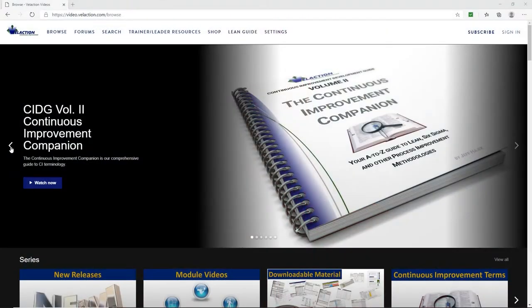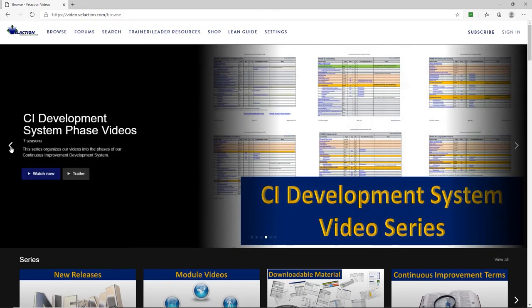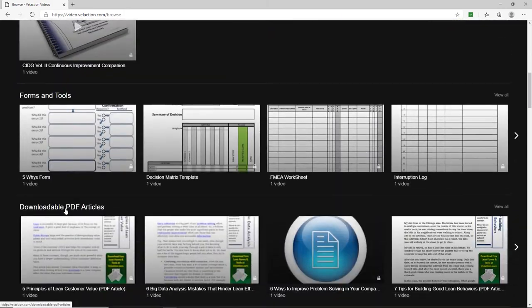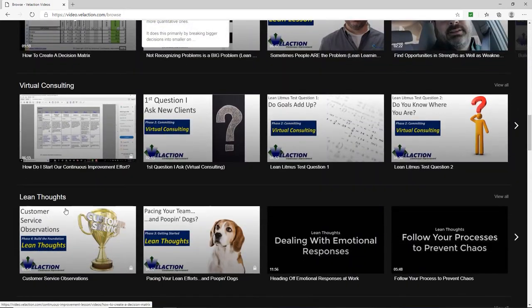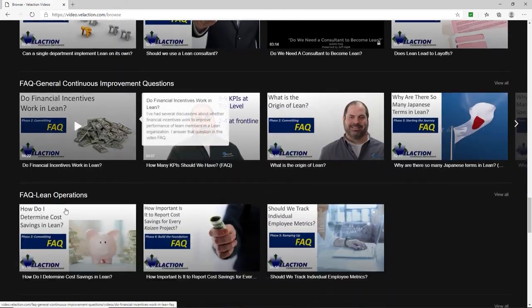I hope you are getting something valuable out of this video. If you want to get more out of this program, we recommend watching it on VilAction Videos. You'll be able to watch the entire video, mostly ad-free, and view subscriber-only programs. You'll also have access to a load of continuous improvement downloads.